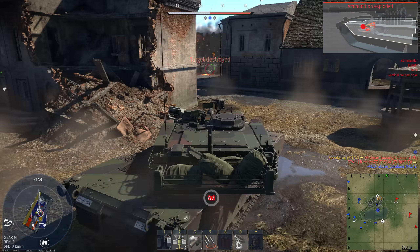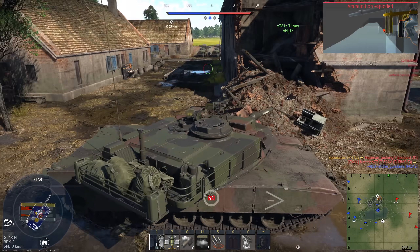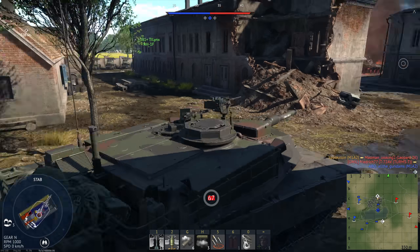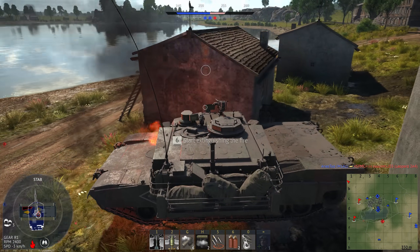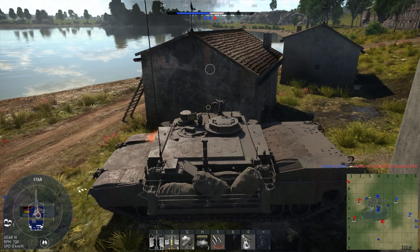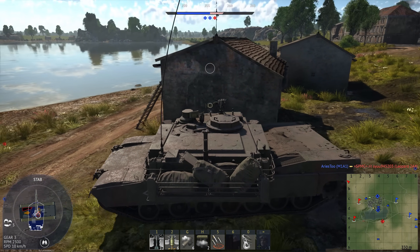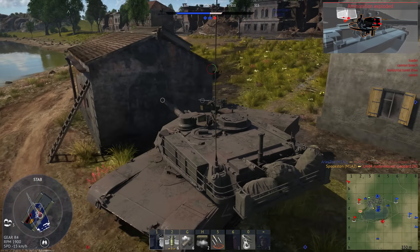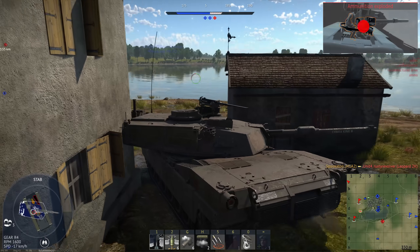Just how dangerous is depleted uranium? Probably not as dangerous as you think, but it's not exactly something you want to be around either. It's a common misconception that depleted uranium will give you cancer. DU is actually less radioactive than natural uranium by about 40%, and it mostly gives off alpha particles, which can't penetrate the skin. Even people with DU fragments embedded in their body have yet to report the development of cancer.